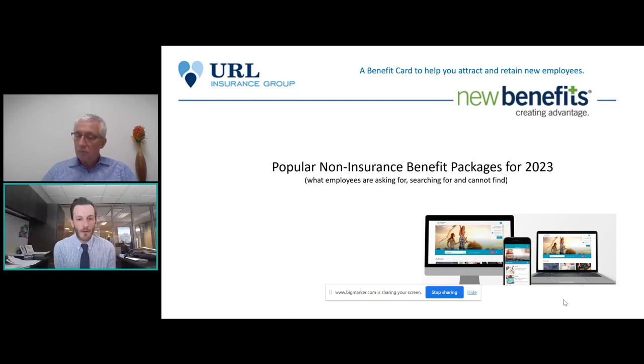Without further ado I'm going to hand it off to Greg. All right, thank you Thomas. Again my name is Greg Schleider, I'm with New Benefits. We're located in Dallas, Texas and we are probably the largest in our space for delivering non-insurance benefit packages to group accounts across the country. We deal in group accounts as low as five employees and our largest account is 250,000 — so there's no size restriction when it comes to doing business with us.